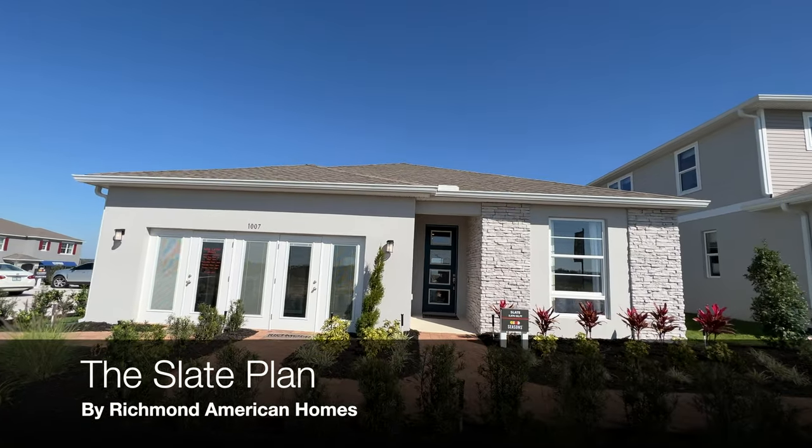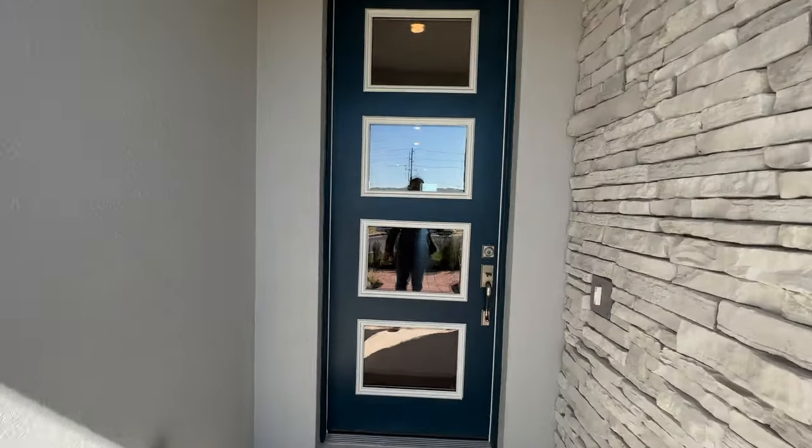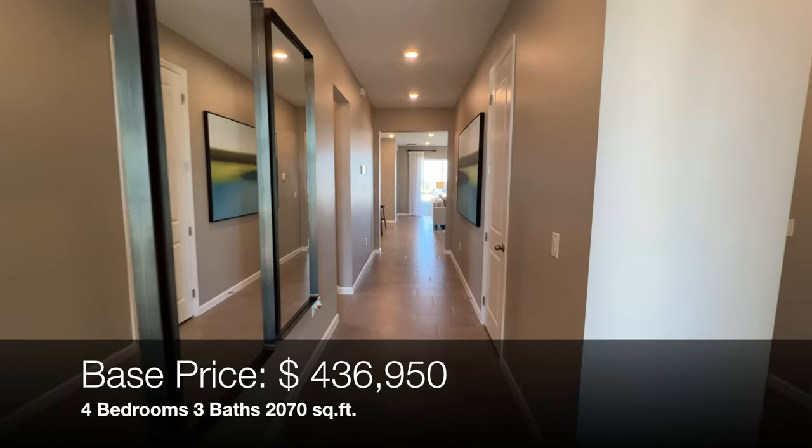Moving on, we're going to check out the Richmond American Homes. These are affordable luxury homes, so you will see a lot of nice high-quality materials and design options available.